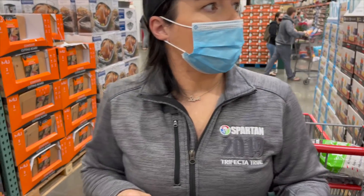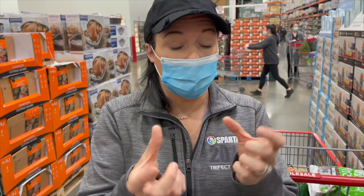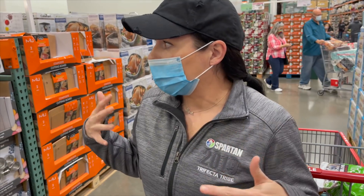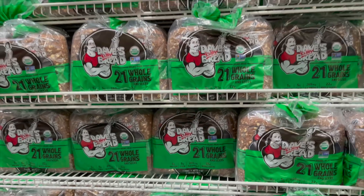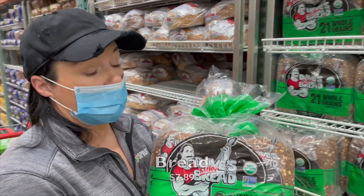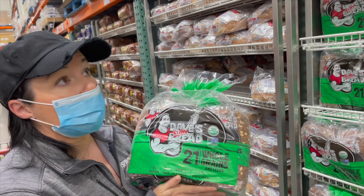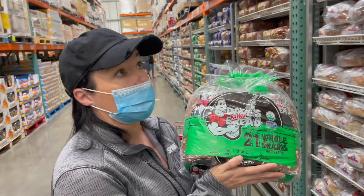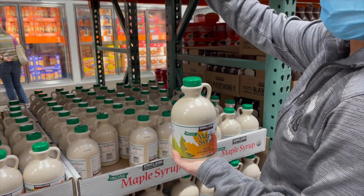I don't see the white bowls and little colored soup bowls with handles that I show a lot — those are both from Costco and they usually have them during this time as a holiday item, but I'm not seeing them here. Dave's Killer Bread is a fantastic price at Costco. As far as I know, all of Dave's Killer Bread varieties are vegan and they have bagels, English muffins, and a lot more. Maple syrup — pure maple syrup — is really good here and a great price.